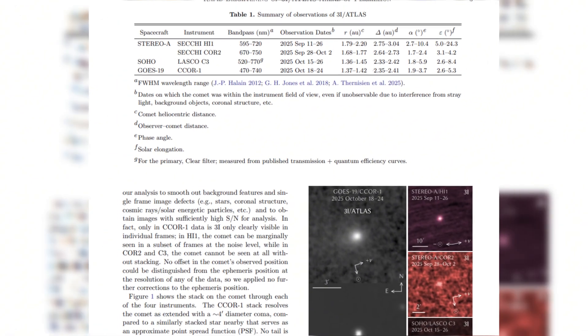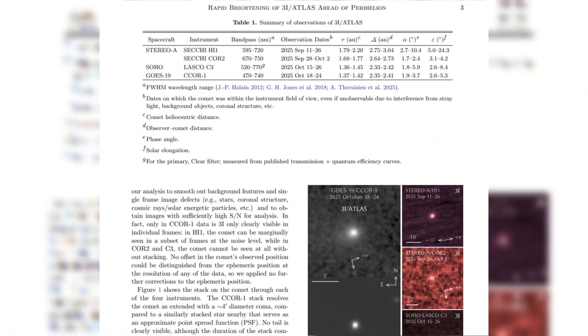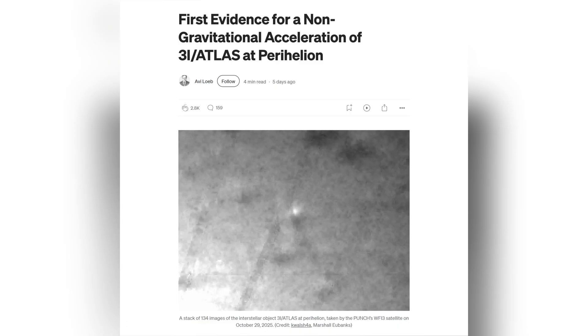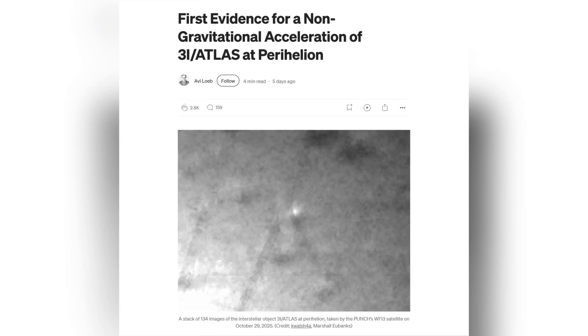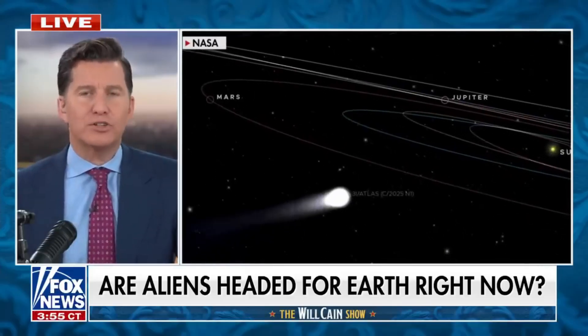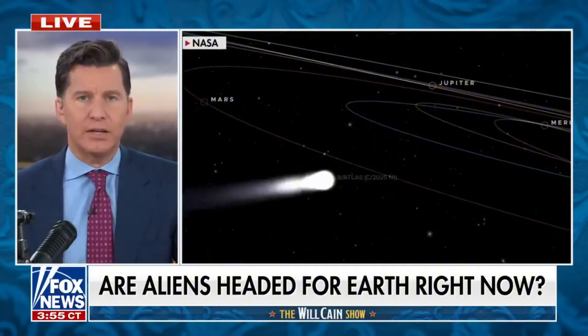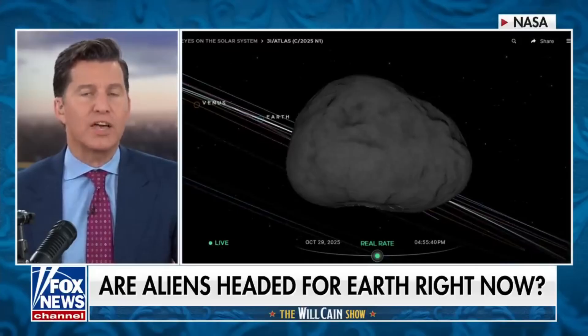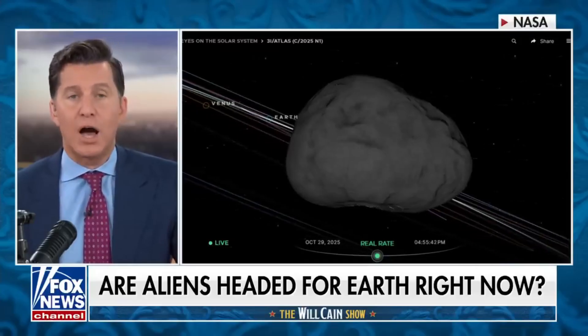It brightened dramatically near the sun in ways that don't fully match standard sublimation models. And most recently, a small but measurable non-gravitational acceleration appears in its trajectory, suggesting forces beyond gravity may be at work. None of these anomalies individually indicate artificiality, but together they form a cluster of open questions — exactly the type of uncertainty that drives heightened scrutiny.